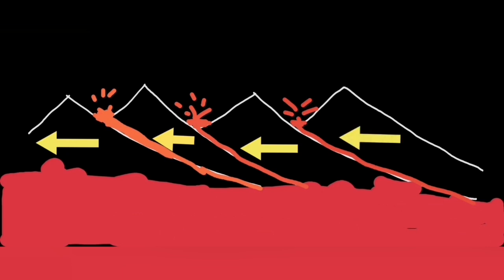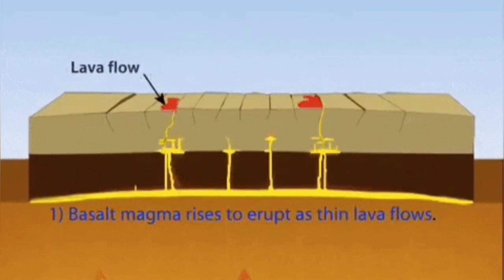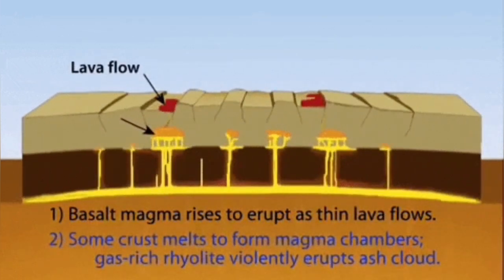One erupts, then another, then another. They don't erupt at the same time — just a few weeks apart. It takes time for them. This is why we don't have a magma chamber, and they don't happen at the same time or very close to each other. It takes some years.